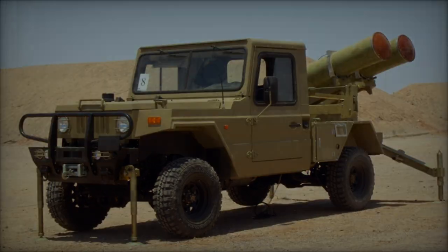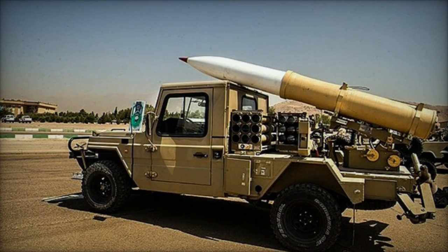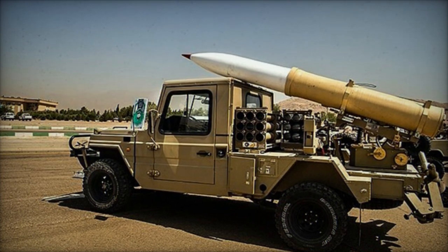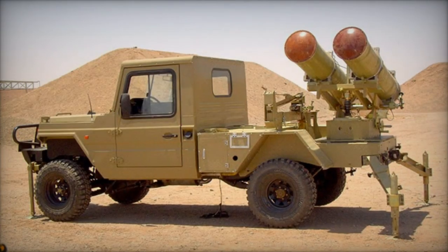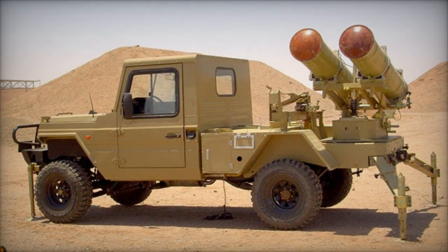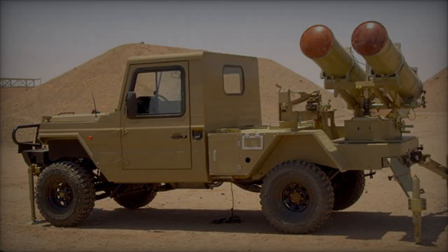The Lebanese armed group Hezbollah recently announced the firing of a barrage of Falik 2-333mm rockets at a military command center in northern Israel. This marks the first documented use of the Falik 2 rocket by Hezbollah, having previously relied on the Falik 1 variant for similar purposes.